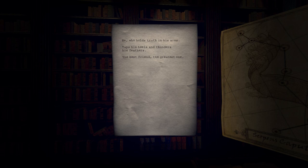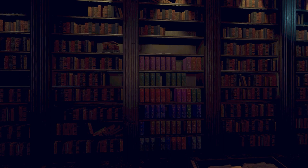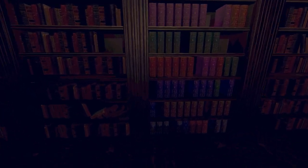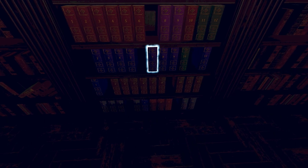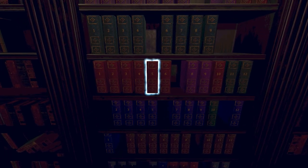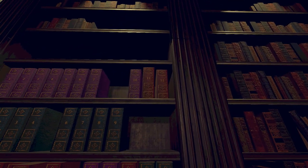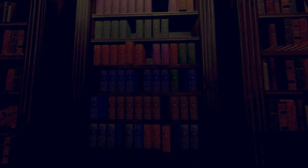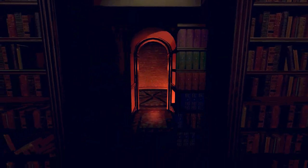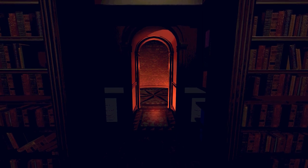So the actual combination I had to put in was 5-11-9. And there's actually only one color of books which has all of those, and it is red. So we go 5-11-9. There we are. This is where I stopped playing because I didn't want to go in here, but here we are. Now we can proceed.